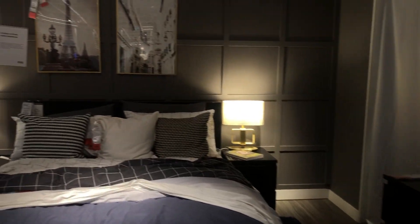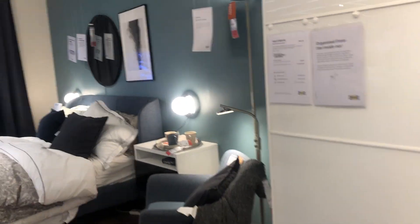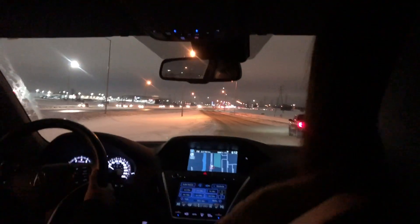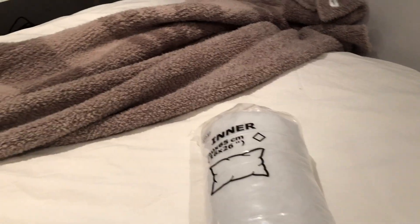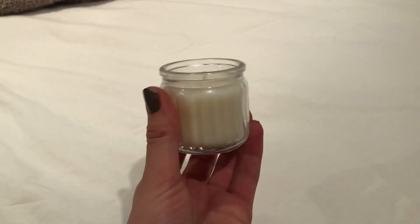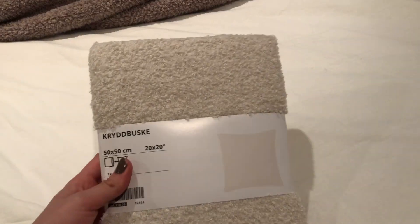We headed back home and here's a little haul. I got two inner pillows, these cupcake holders, these two candle holders, this candle, this candle, this pillowcase, this pillowcase, and this pillowcase.